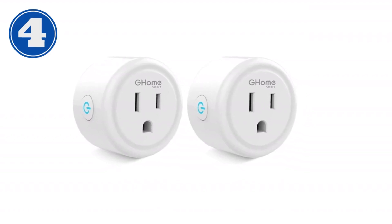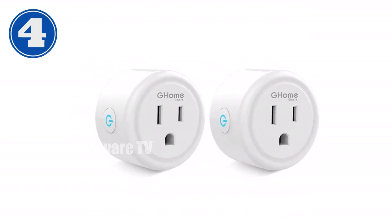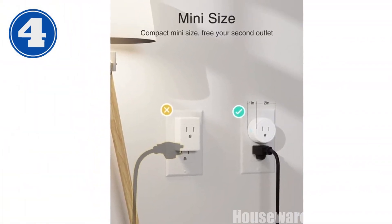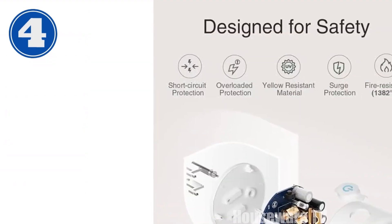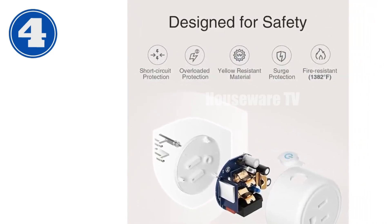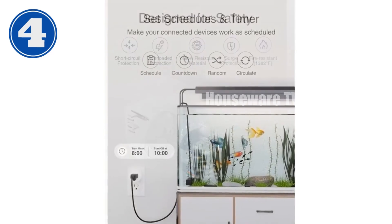Introducing the GOM Smart Mini Plug, the ultimate home automation solution. With voice control via Alexa or Google Home, controlling your devices is as easy as a command. Remote control from anywhere using the Smart Life app allows you to manage your appliances on the go. Stay organized with scheduling options, automatically turning on and off lights, humidifiers, and more. Create groups for easy control and share access with family members.